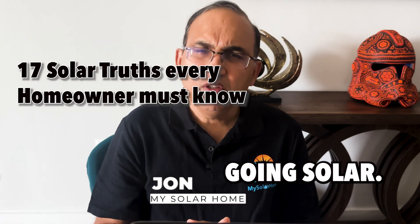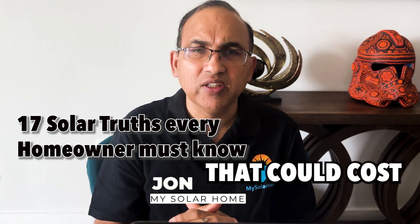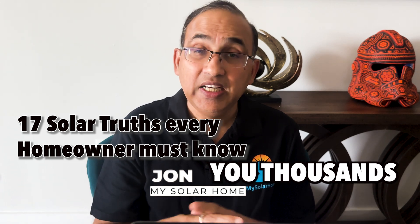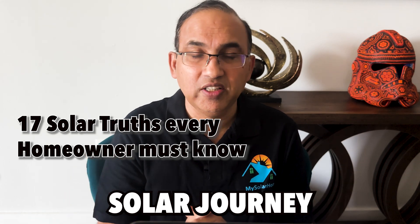Thinking about going solar? Solar is complicated and it's easy to make a wrong decision that could cost you thousands. Here are 17 things you need to know before you embark on your solar journey.